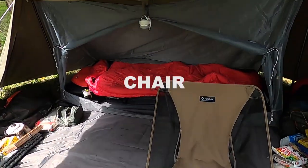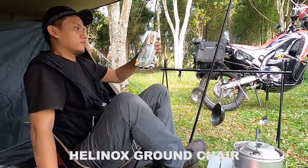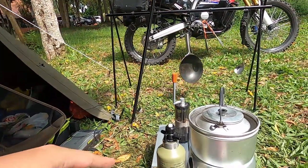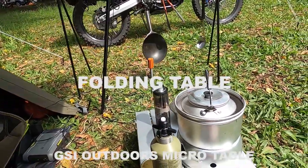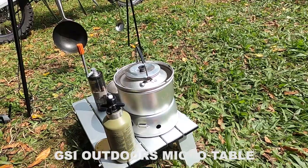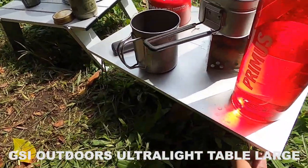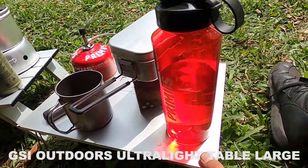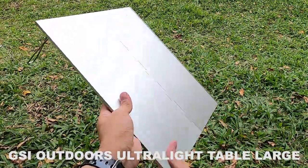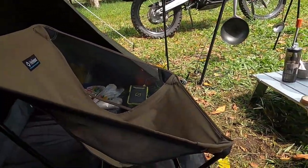Starting with the chair — the chair I'm using is from brand Helinox, the ground chair type. This is the low-profile Helinox model, and it pairs really well with a table like this. The table I'm using is from brand GSI Outdoors — the large size. This one is also from GSI Outdoors, also the large size. These two GSI Outdoors tables are an ultralight model and pair really nicely with the Helinox ground chair.